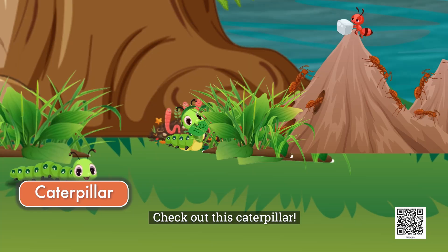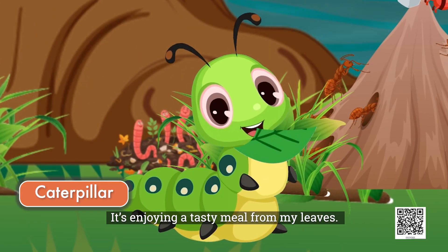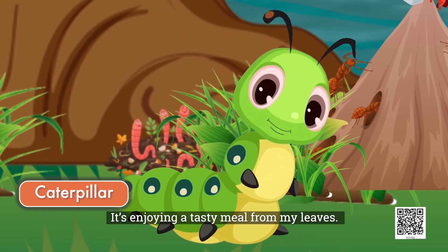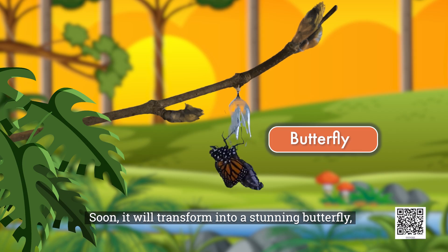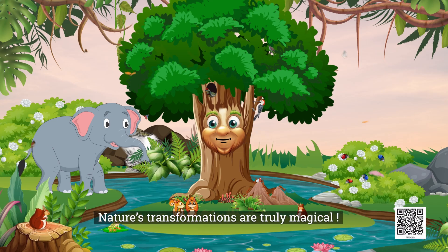Check out this caterpillar. It's enjoying a tasty meal from my leaves. Soon it will transform into a stunning butterfly. Nature's transformations are truly magical.